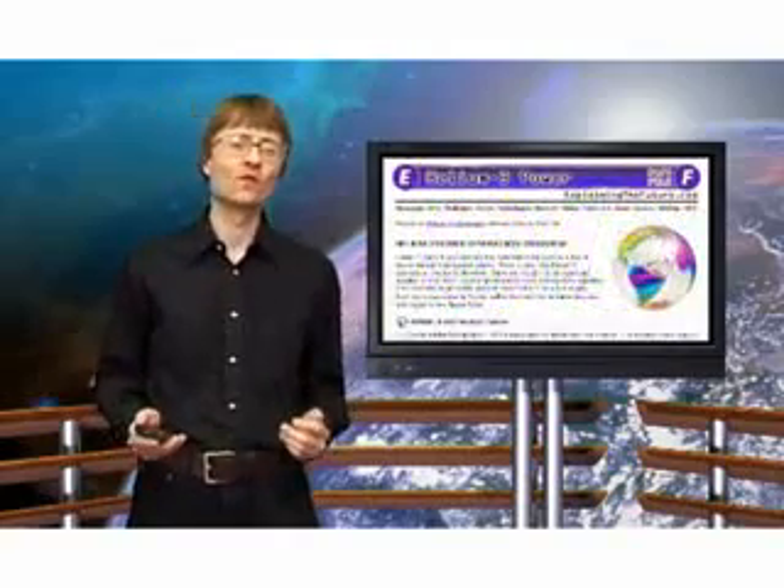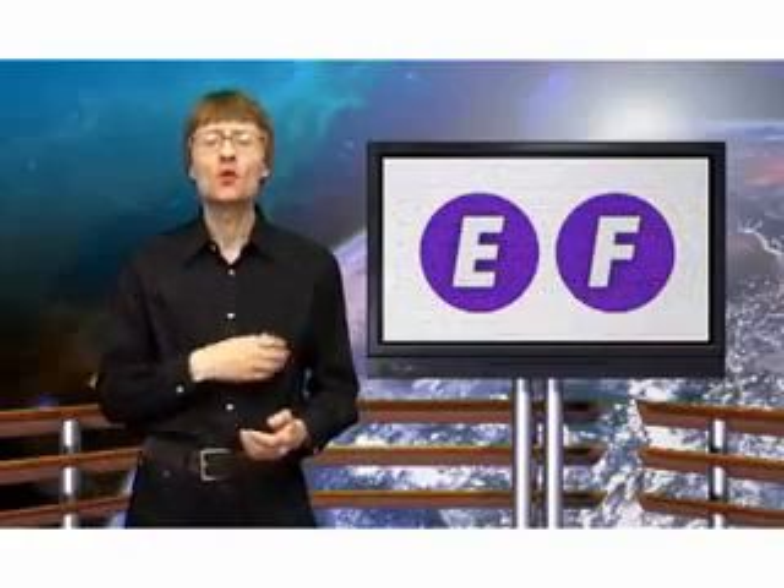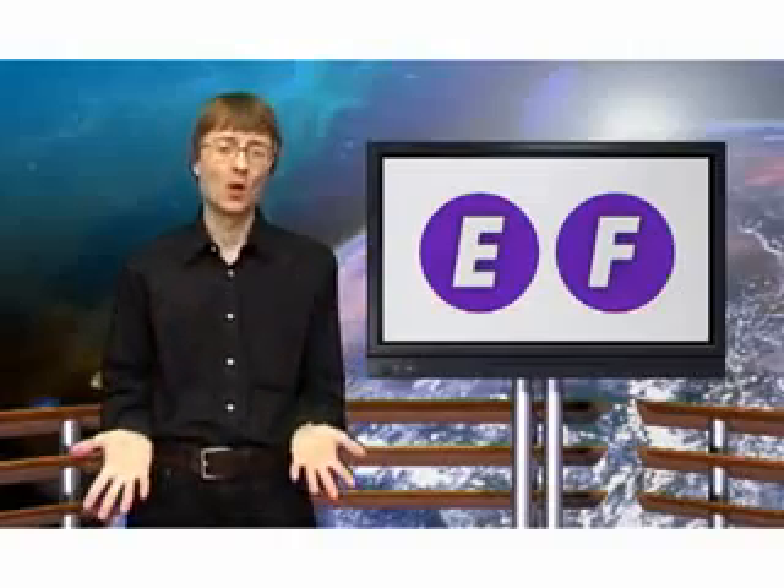To get yourself more informed, you can read the Helium-3 Power Facts file on ExplainingTheFuture.com. But now that's it for another video, and remember, the future is in your hands.